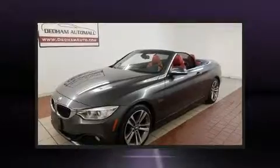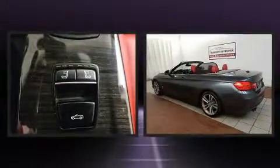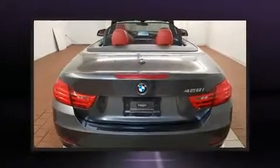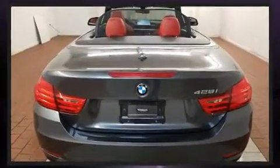BMW prioritized comfort and style by including automatic dimming door mirrors, power front seats, a power convertible roof, and more. Everything is where it ought to be, from the dashboard controls to the door locks and window controls.